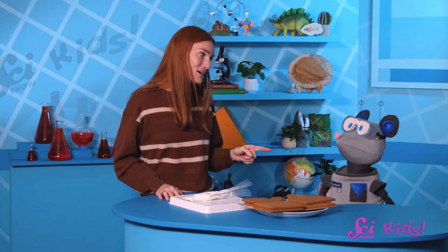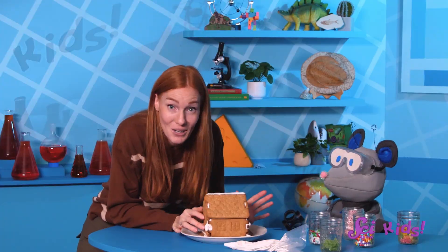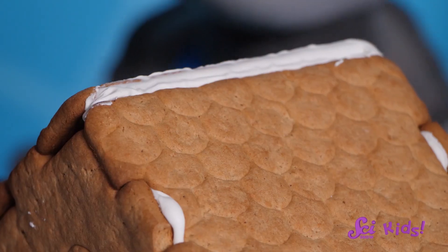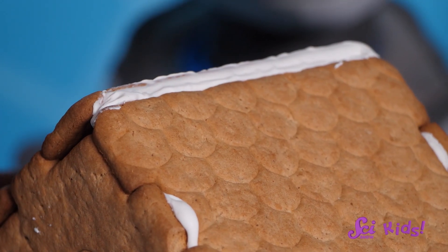This is kind of tricky, but engineers don't give up. Let's give our icing a try and see what happens. It took a little work, but we've gotten the walls up and the roof is in place. We used icing as glue to stick the walls and the roof of the fort together.